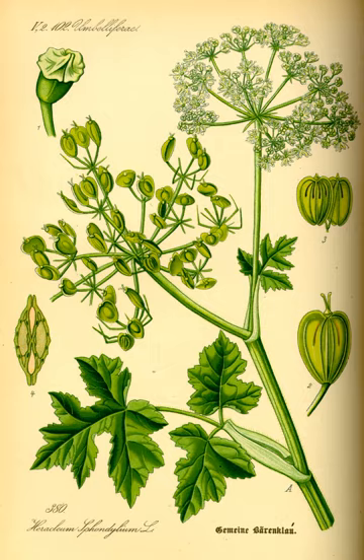Heracleum persicum, commonly known as Persian hogweed or simply hogweed, is a polycarpic perennial herbaceous flowering plant in the carrot family Apiaceae, originally native to the region of Iran. It grows wild in humid mountainous regions in Iran, as well as in some adjacent areas.